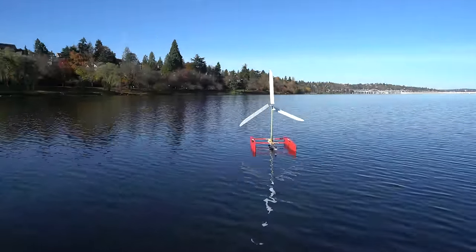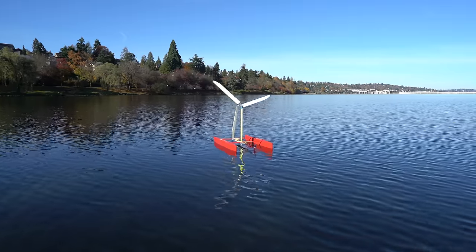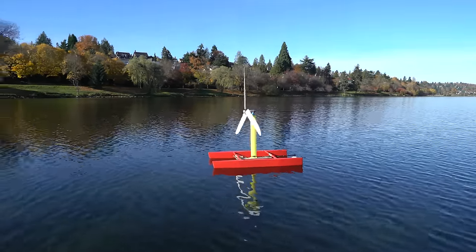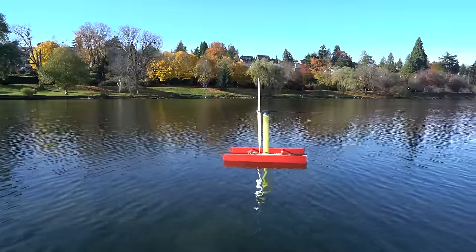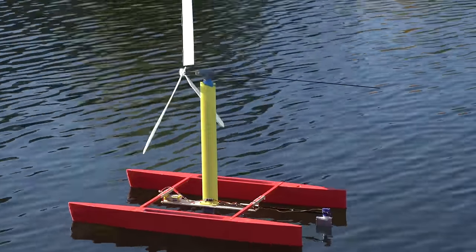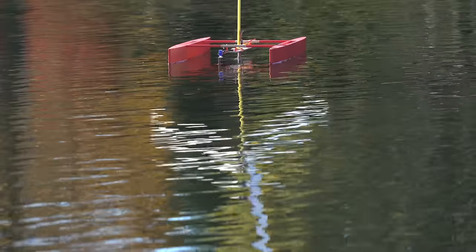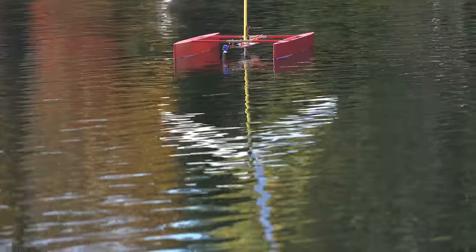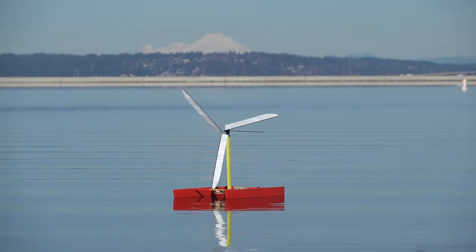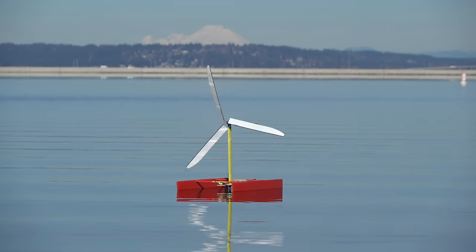I was trying to turn but couldn't. The rudder has hardly any control authority when the boat is moving this slowly. Once the boat strays too far off center from the direction the wind is coming from, it has no chance of turning back. Hopefully the pivoting turbine head can help fix this later on. It seemed like the boat was just stuck in the middle — wouldn't blow downwind and wouldn't go upwind.